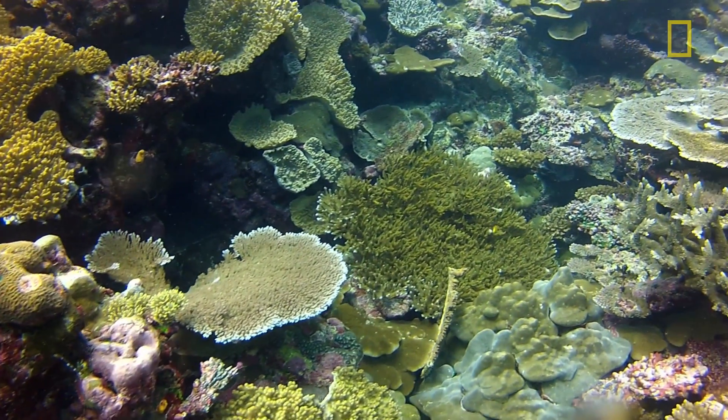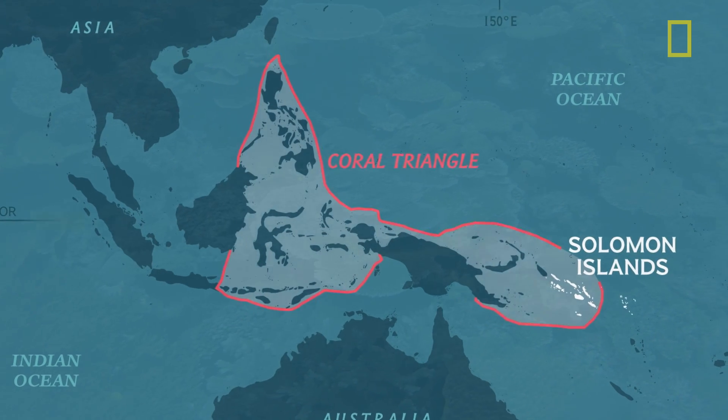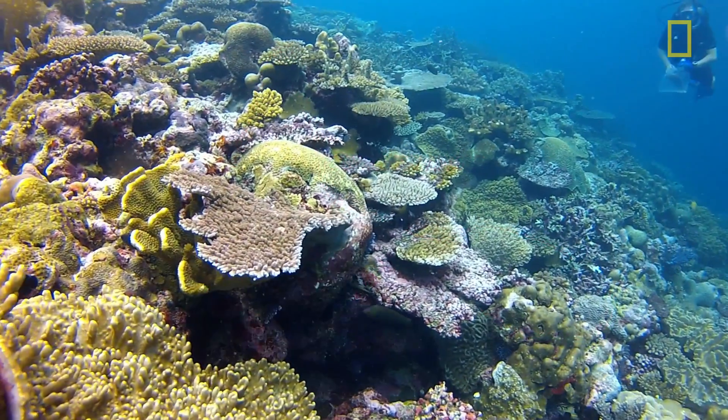Then we went to the Solomon Islands in the summer of 2012, and that's where we found the core of our fluorescent fish. This is one of the places within the Coral Triangle, which has some of the most abundant marine diversity on the planet.